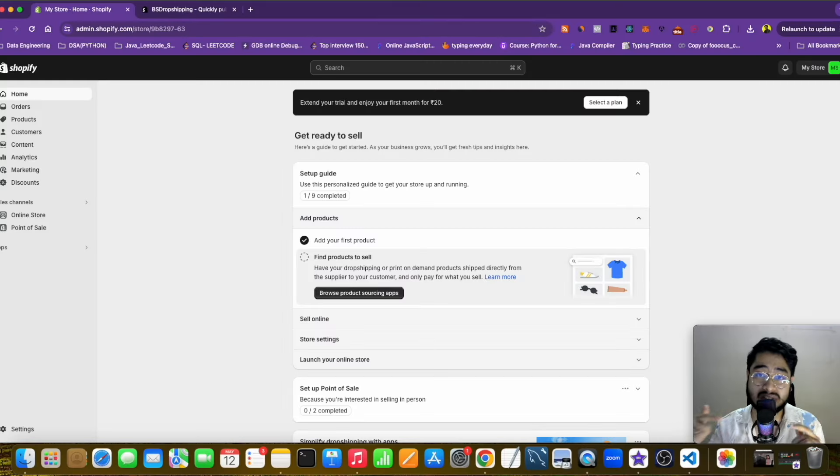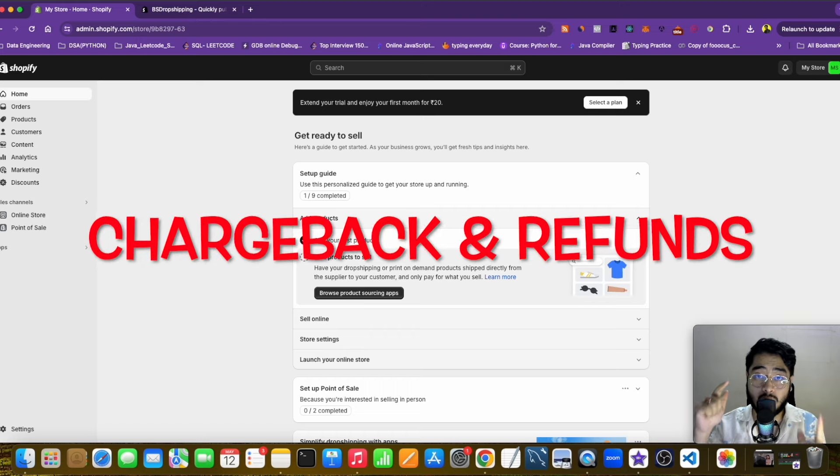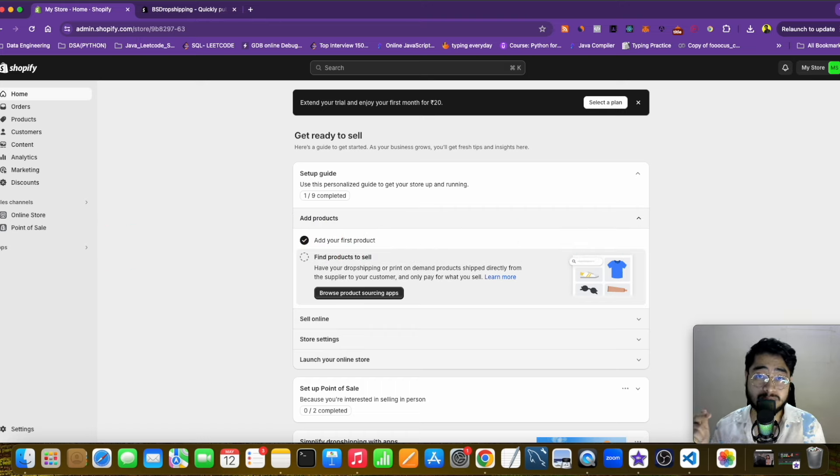Running out of stock is the biggest issue I faced when I started scaling my winning products — my products were going out of stock, which creates big issues including chargebacks and refunds on your orders. So make sure your supplier has a huge warehouse.